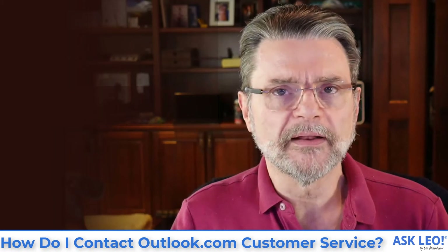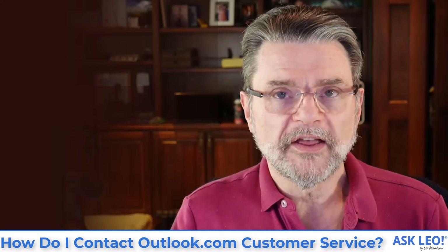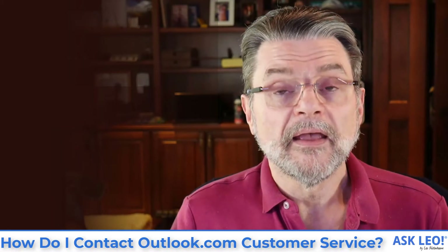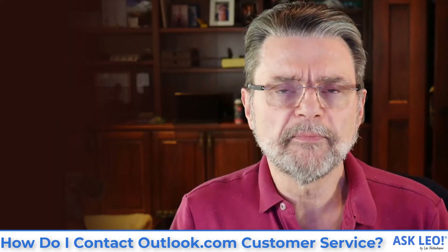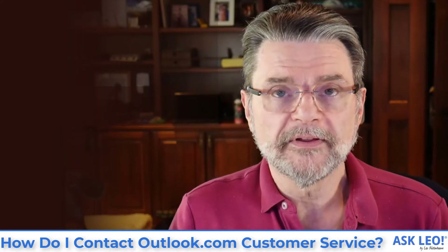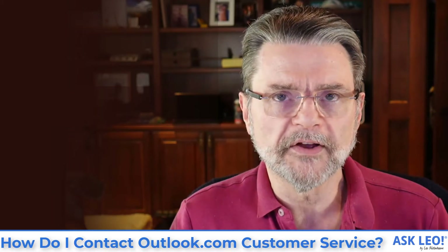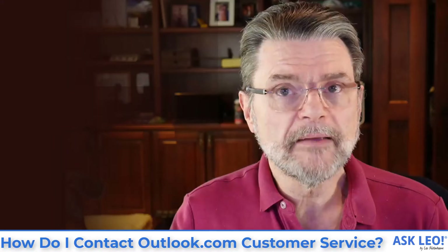Don't just say something like 'I can't log in' — that's not going to get you an answer. Give them information: here are the things I've tried, here are the messages I've received, here's what I expected instead. Please help me. And finally, please be respectful. This is not the place to vent. You're venting at someone who may be able to help you. If you're calling them names or ranting about Microsoft, they're going to delete your request and not pay attention to you. Be polite, be complete, and maybe you'll get a response.